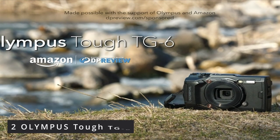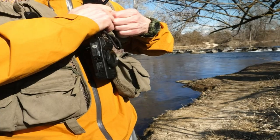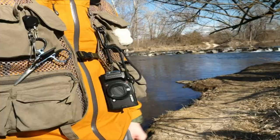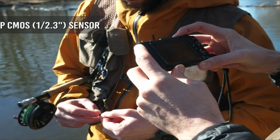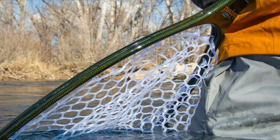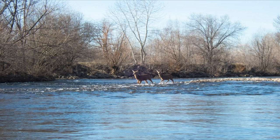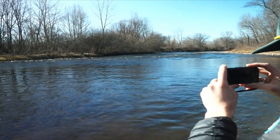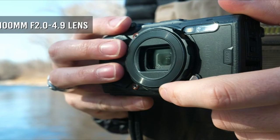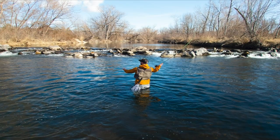At number 2 is the Olympus Tough TG6. Waterproof compact cameras provide GoPro-style toughness in a body configuration that allows for far more shooting flexibility and versatility. The Olympus Tough TG6 can be immersed in water, dropped on its head, frozen in ice, or buried in sand and still shoot. It also has a high-quality optical zoom lens with an equivalent zoom range of 25–100mm, something that most GoPro-like cameras do not have.